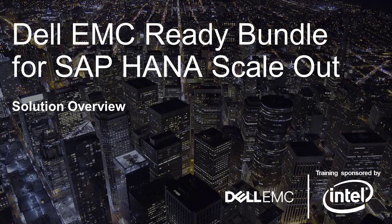This is Jody Ellis. I am an enterprise technologist, and I specialize in SAP at Dell EMC. What we're looking at here is the Ready Bundle for HANA Scale Out.